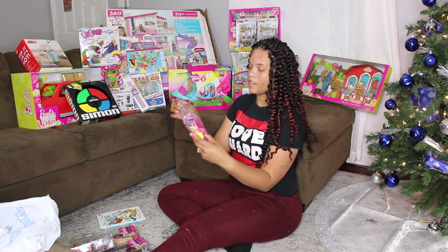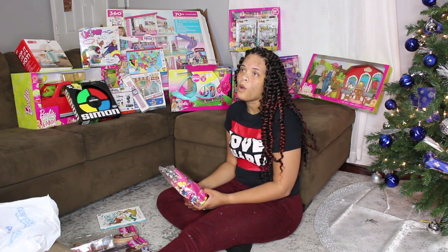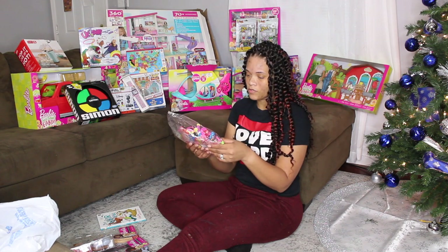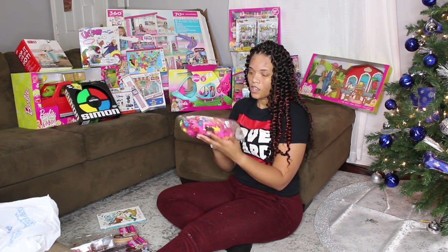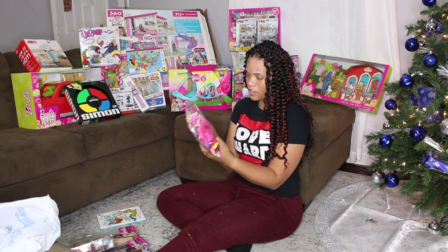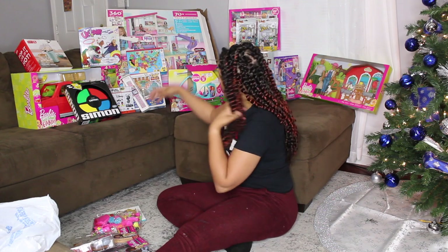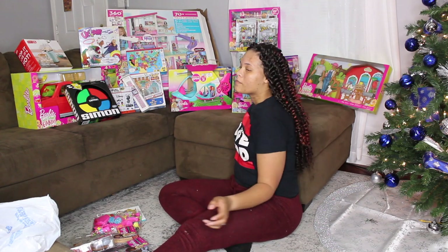This is some Barbie accessories I found on Walmart — I think it was like 70-something pieces for eight dollars. It has clothes, shoes, glasses, hangers, and all that good stuff.